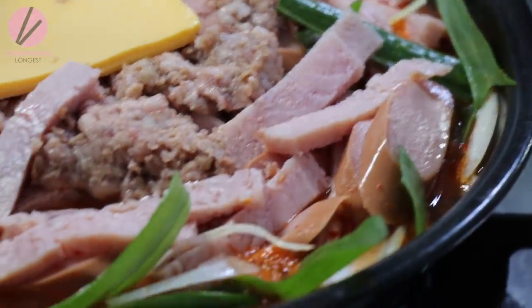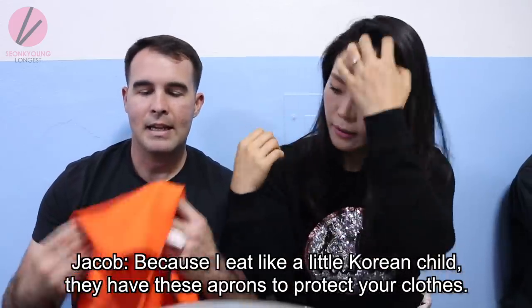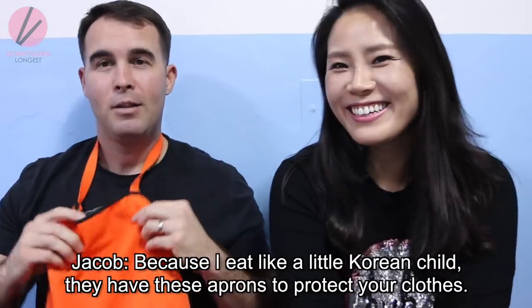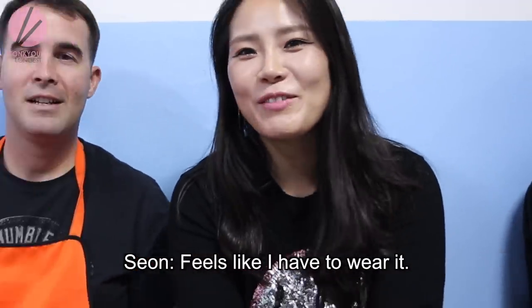The cheese is not an option — it comes with it. Because things can get a little messy, they have aprons to protect your clothes, so I'm gonna wear mine. I have to wear it.